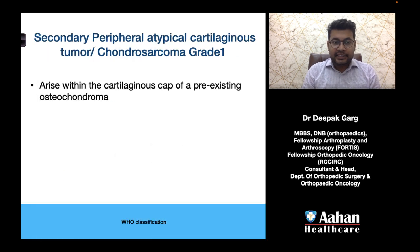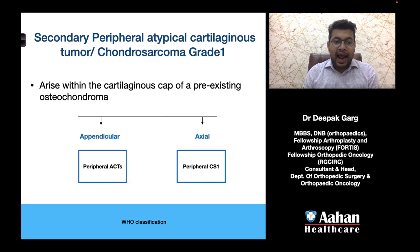So what are secondary peripheral atypical cartilaginous tumors? Secondary means there is some pre-existing lesion; peripheral means they are outside the medulla. Atypical cartilaginous tumor means they are located in the appendicular skeleton, and chondrosarcoma grade 1 means they are located axially. They arise within the cartilaginous cap of a pre-existing osteochondroma — if located in the appendicular skeleton they are called peripheral ACTs, and if located axially they are called peripheral chondrosarcoma grade 1.